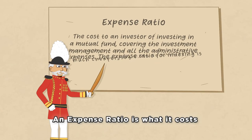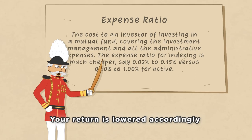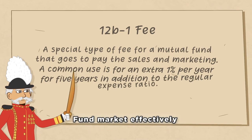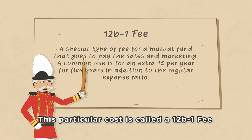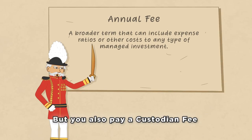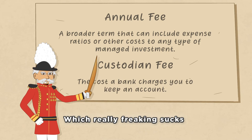An expense ratio is what it costs to manage a fund, your return is lowered accordingly when all is said and done. You often pay a bid to help your fund market effectively, this particular cost is called a 12b-1 fee. Annual fees are often low, sometimes just a few bucks, but you also pay a custodian fee which really frickin' sucks.